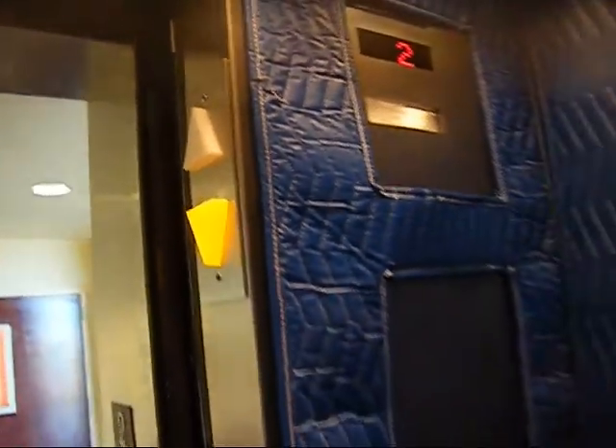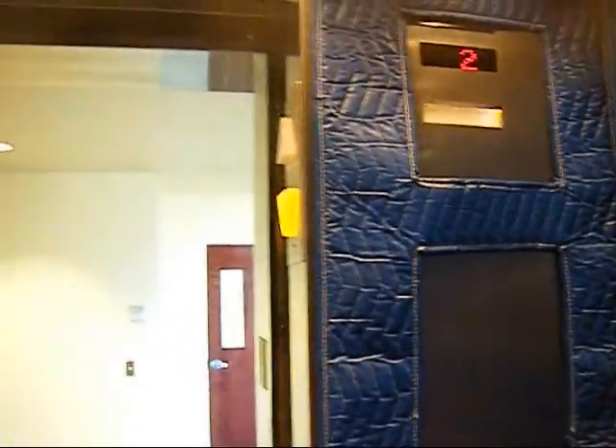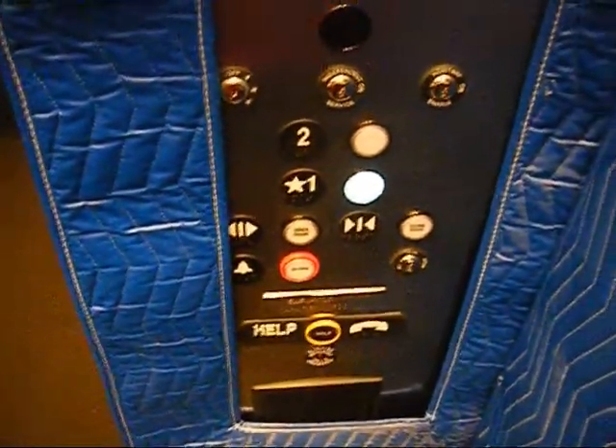Do you want to hear the chimes again? Yeah. Here we come to the elevator at the new UNM West Side Campus. It's a ThyssenKrupp. One. Very nice elevator. It's hydraulic.